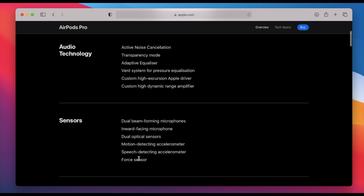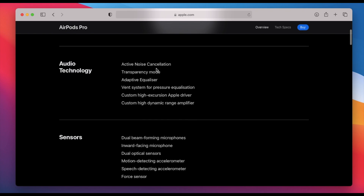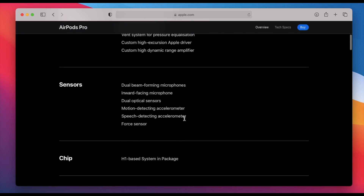And of course you have the ecosystem benefits — it works really well with iPhones, iPads, or Macs. So yeah, people who are into that ecosystem, this thing is definitely worth that price I would say.